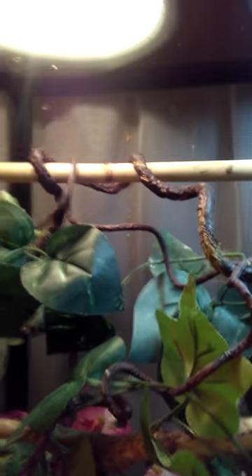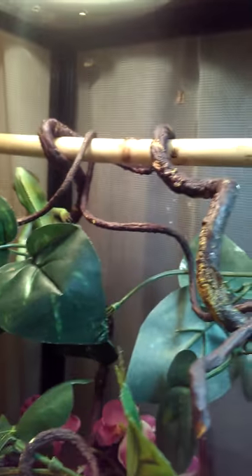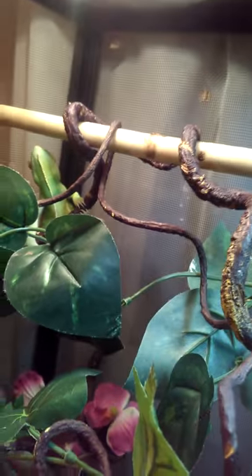Up here is Cruella — she's hiding because I was filming her earlier and she was pissed. She's my veiled chameleon, about three years old. She's not happy right now. She never really tries to escape — she does come out every once in a while and hangs right there on the top but never goes too far. She's pretty well-behaved.